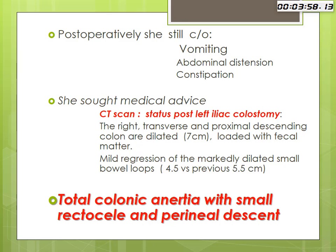The pathologic diagnosis for the sigmoidectomy specimen was ischemic colitis in addition to hypoganglionosis of the colon. Post-operatively, she still complained of vomiting, abdominal distension, and constipation. CT scan showed the right transverse and proximal descending colon were dilated — approximately 70 centimeters — and loaded with fecal matter, with mild regression of dilated small bowel loops. She underwent functional studies in Cairo and was diagnosed with total colonic inertia with small rectocele and perineal descent.